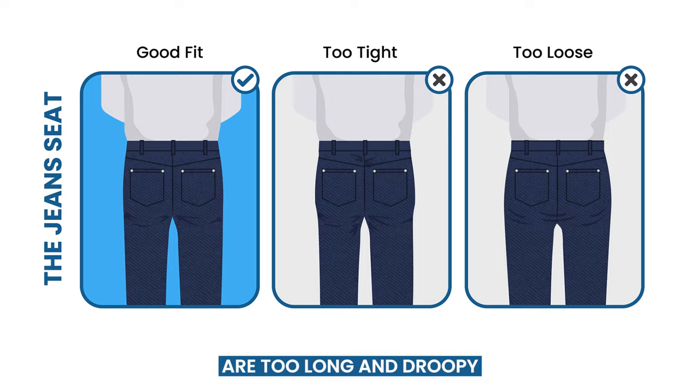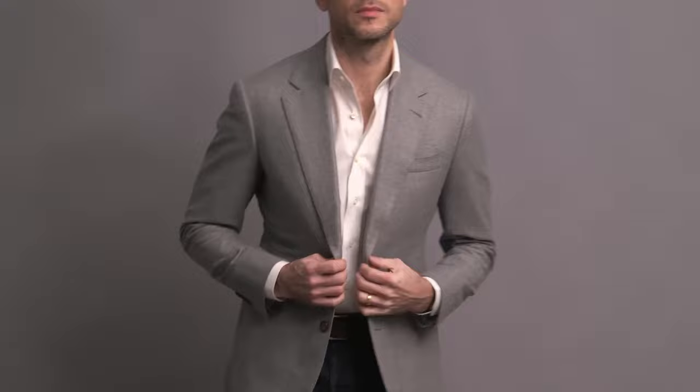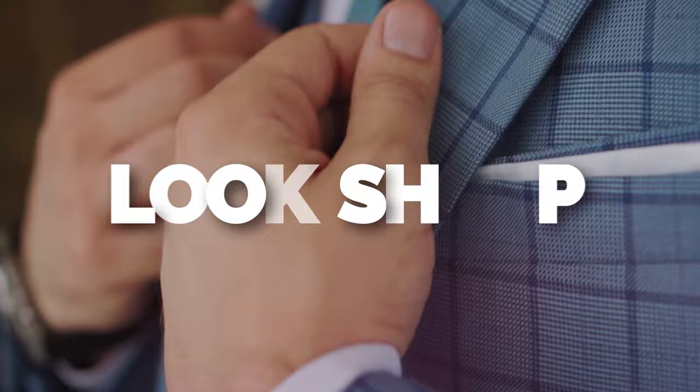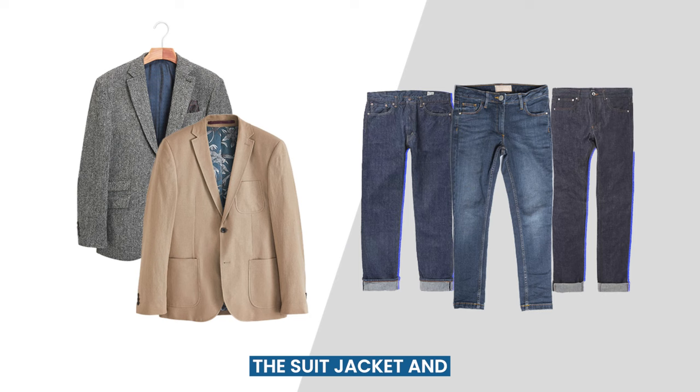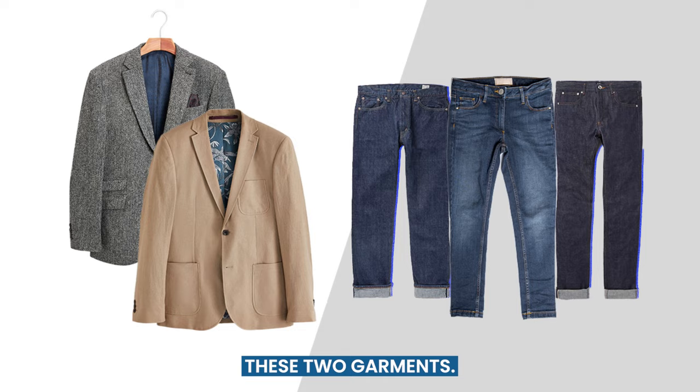But how to make these two work together? You'll have to match other garments with them. The suit jacket and jeans are the bones of these next outfits, but this look is more than just about these two garments. You need to build out from there to make the ensemble work.